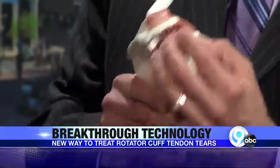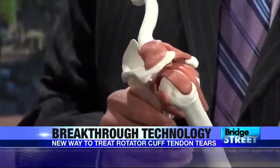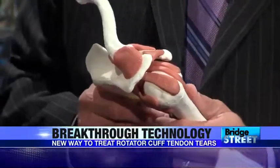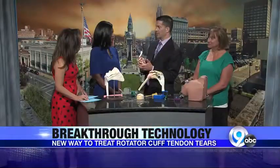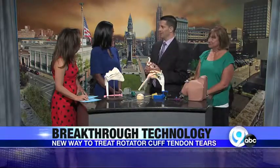The rotator cuff is four small fine-tuner muscles that help your shoulder with stability, help you move your arm the right way, and help throwers and overhead athletes. It's very important, but also a very common cause of pain. As an orthopedic surgeon, I see a lot of rotator cuff injuries — not all of it needs surgery, but we're here to mostly talk about the surgery. Mina has had some surgery as well.